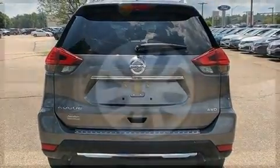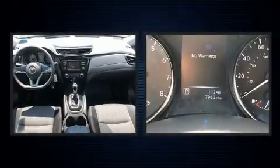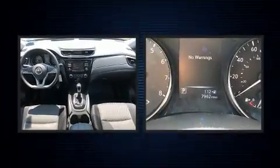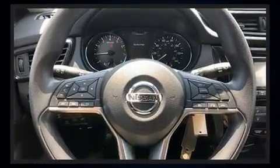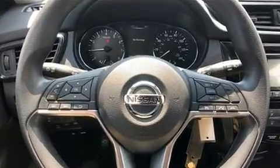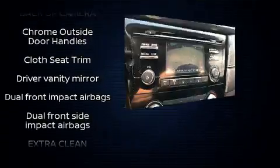Top features include front bucket seats, a tachometer, blind spot sensor, and remote keyless entry. Enjoy your favorite music via the stereo system, which includes a CD player with MP3 capability and four well-positioned speakers.